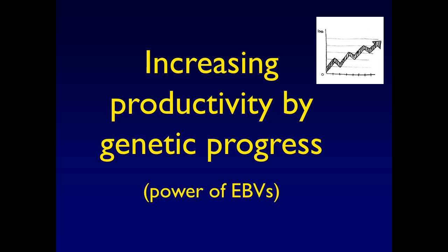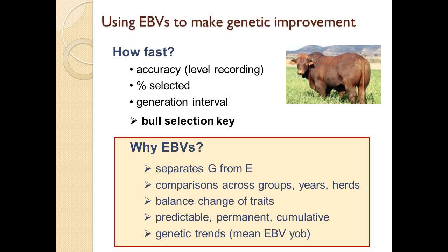We can describe the genetic variation — what if we could then use it to increase profitability and productivity? The key is using EBVs to make genetic progress. How fast we go depends on how well we record, the accuracy, how intensely we record, and the generation interval. In beef production, selecting bulls is the key — that's where we'll get most of our gain. Why use EBVs? They separate genetics from environment. If you just look at the animal itself, you can't tell how much is genetics or how much is environment — how much is feed contributing to the performance. But EBVs allow that to be separated, allow comparisons across groups, herds, and years.